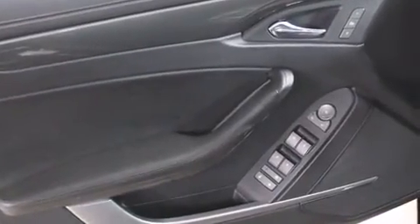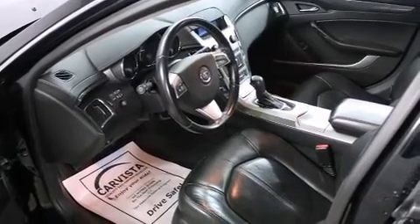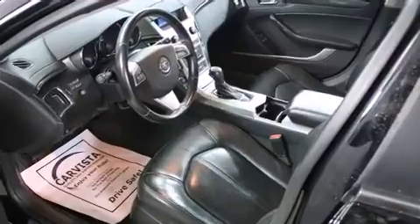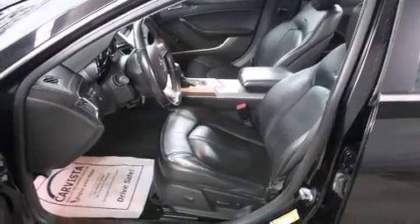A wealth of standard features means that you no longer have to sacrifice, like power windows, mirrors and seats, leather upholstery, a built-in garage door transmitter, heated seats, front dual-zone air conditioning, fully automatic headlights, and seat memory.